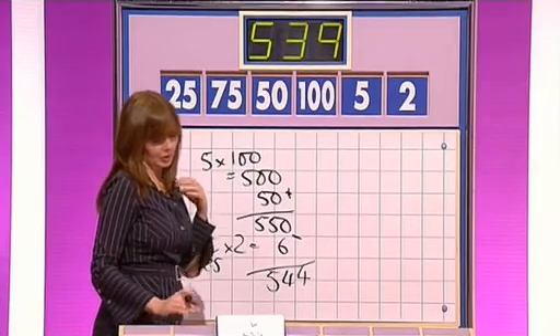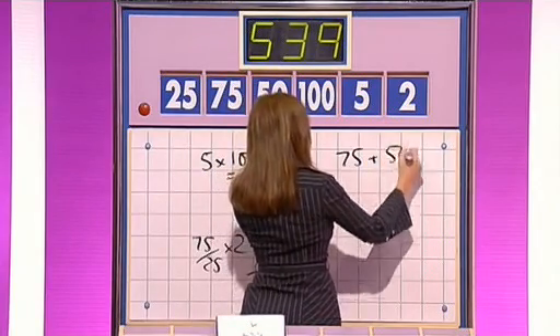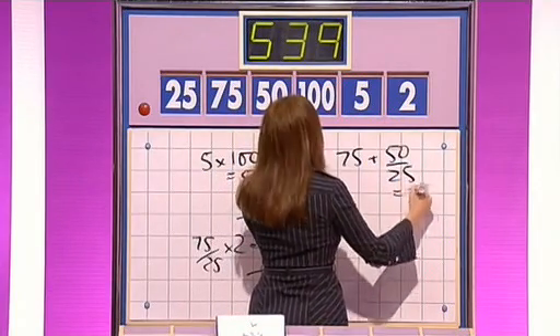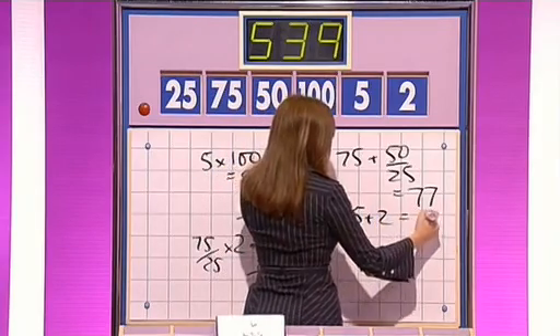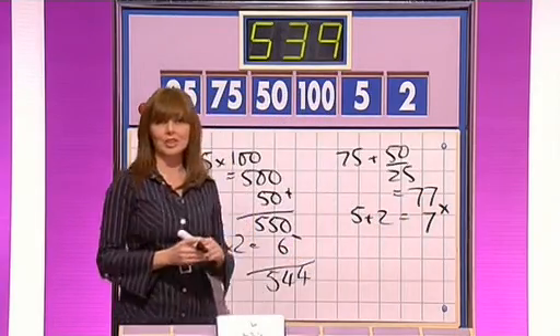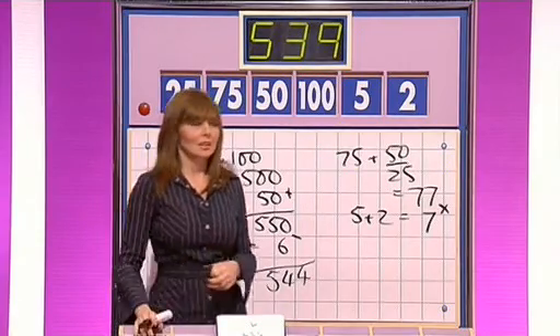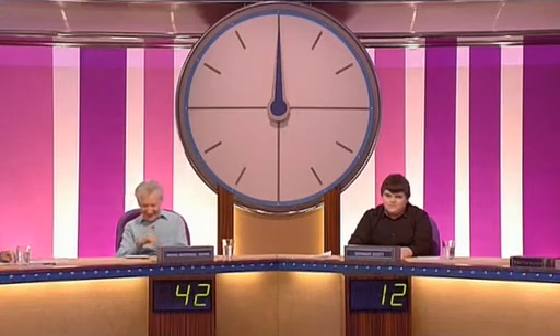Can you do that, Carol? Well, not easy, that one, is it? No, it isn't easy, but I think I've got it. 75 plus 50 over 25 is 77. And then five plus two is seven. Multiply 77 by seven and you get 539. What a goodie, that one, Carol. Right, 42 playing 12. I've got a feeling Stuart will be making a noise after this next break.